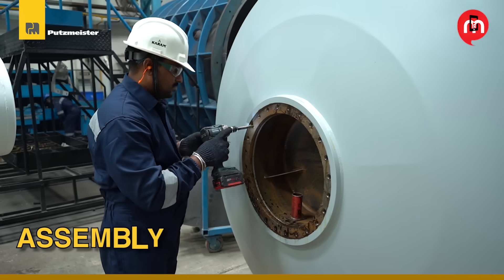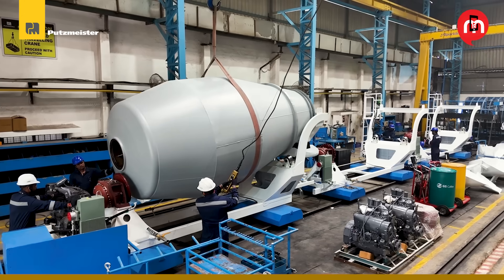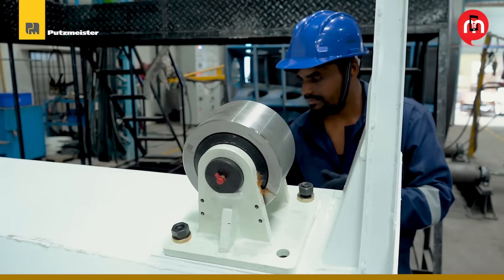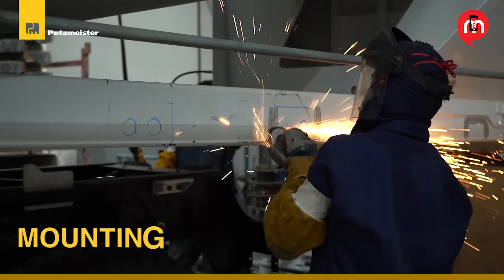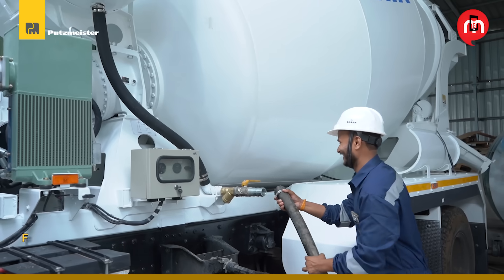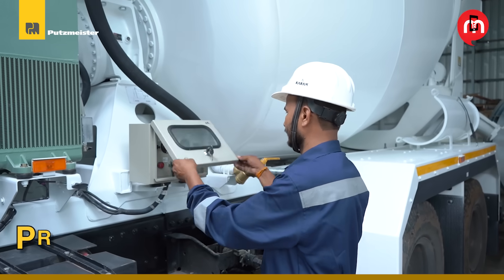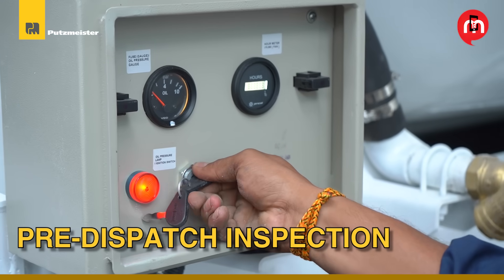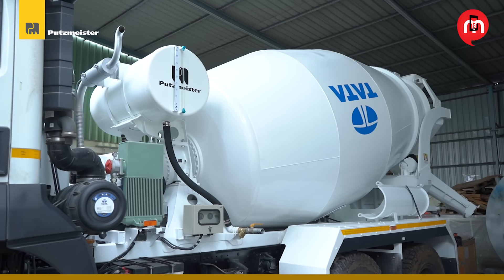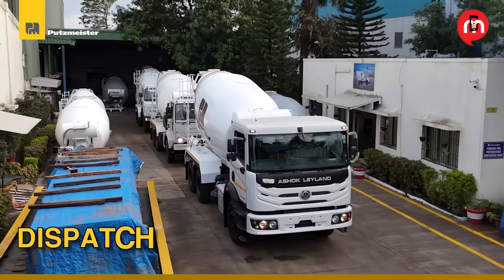Every part is precision-fitted, combining engineering with craft. Rigorous testing guarantees performance on-site, and chassis integration is customized as per customer requirements. Quality inspection ensures every bolt and weld meets global standards. Pre-dispatch inspection guarantees zero-defect delivery, and every unit undergoes final inspection before it rolls out — ready for action.